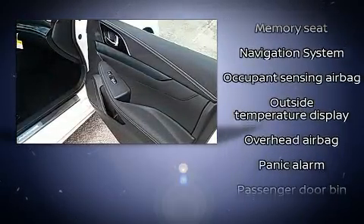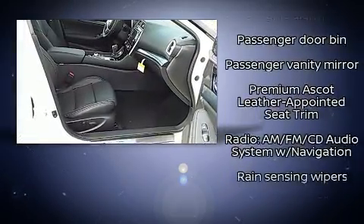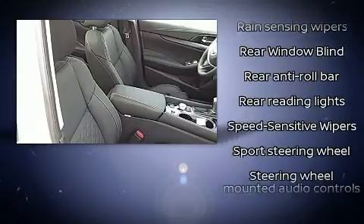Nissan also prioritized safety and security by including front and rear side impact airbags, traction control, and four-wheel disc brakes with ABS.